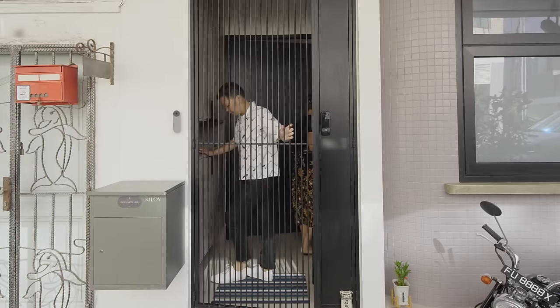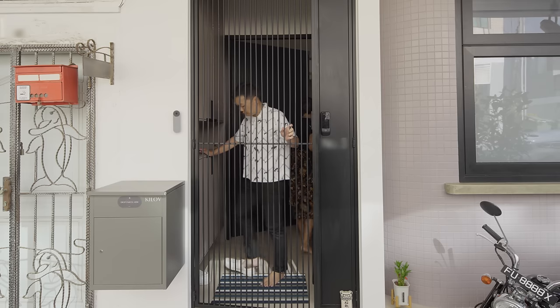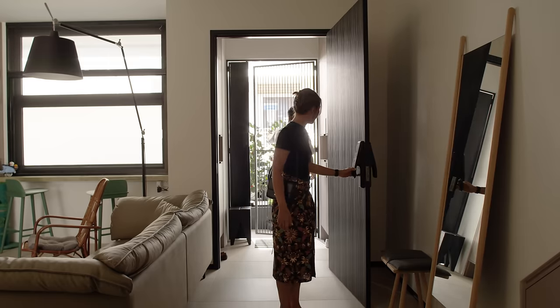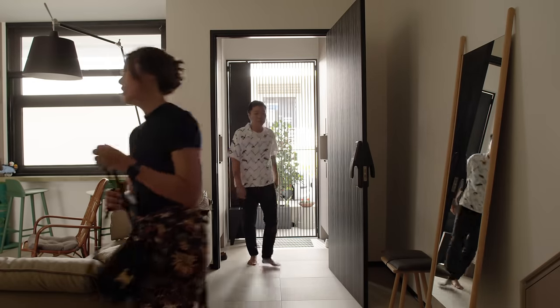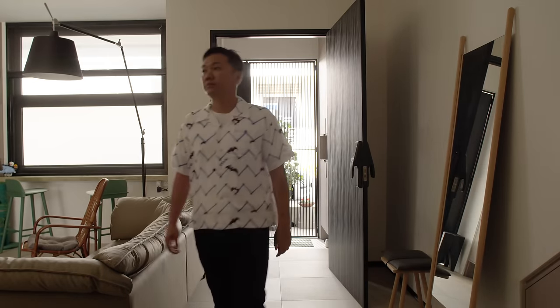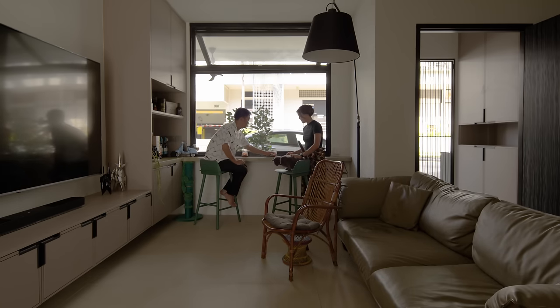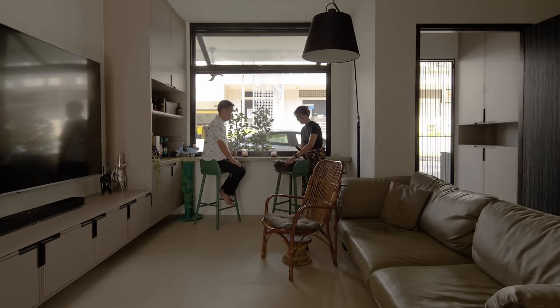We kept the foyer simple and functional, and since we were expecting quite a few deliveries, this foyer provides a good spot for bulky deliveries without requiring access into the actual house. Plus, it's a great spot for shoe storage. Our living room is our communal space — we gather with family and drink with friends. We host pretty often, so you'll see that each space was precisely designed for that.